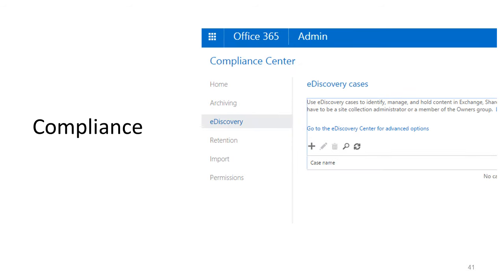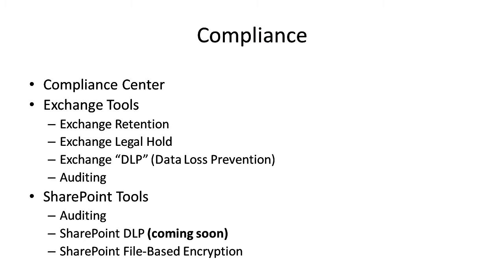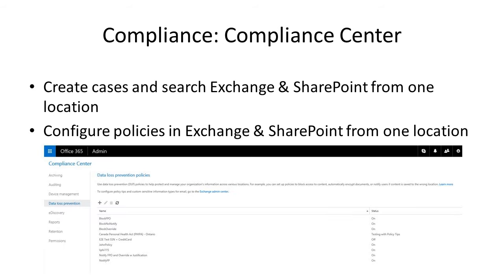Now let's dive into compliance within Office 365. We're going to talk about a lot of different features — recent, new, or coming — that allow nonprofits to stay in compliance with PCI, HIPAA, and other regulations. Inside of Office 365 there's a new compliance center where you can control data loss prevention, create cases to automatically search centrally for content, and set up anything related to compliance — all in one place.